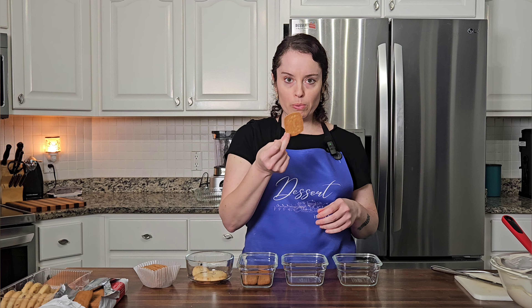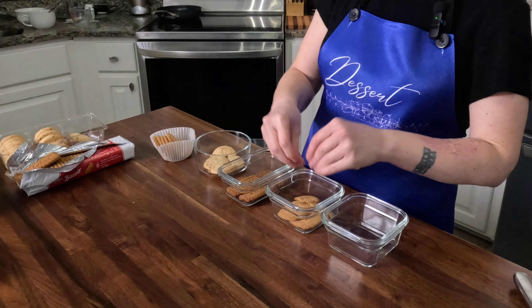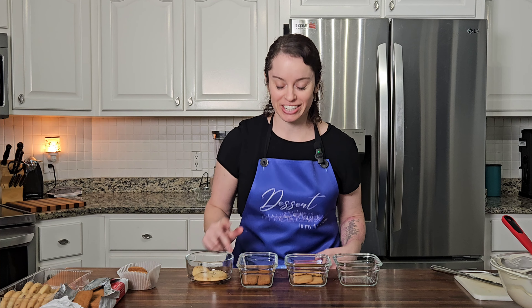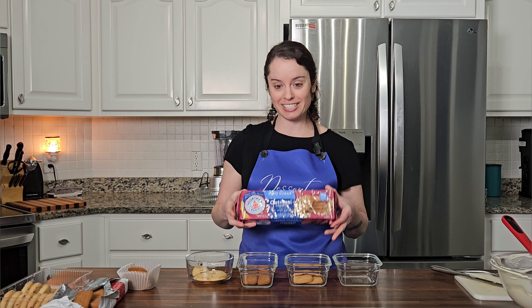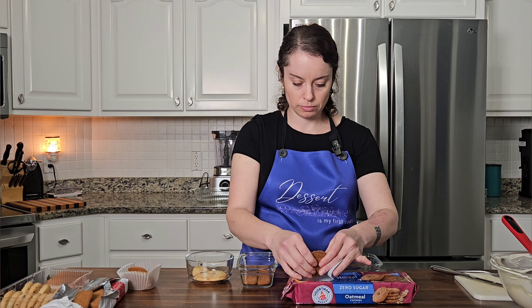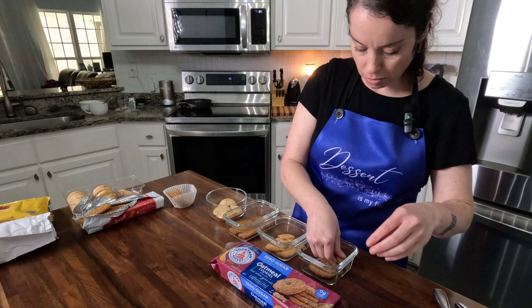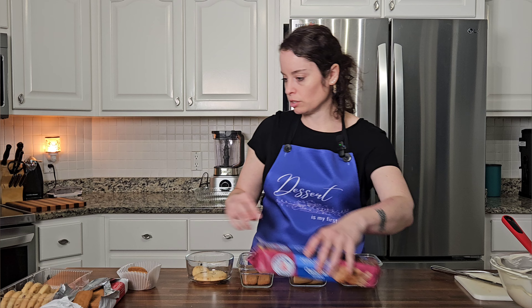Those freaking smell so good. Last but not least, somebody said their friends banned them from making this ever again because they tried oatmeal cookies. Those are big — that's almost like one cookie for the bottom. They're crunchy. We're just gonna put a little extra in there.